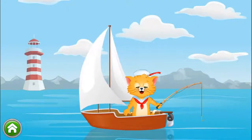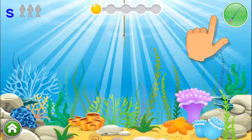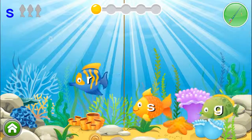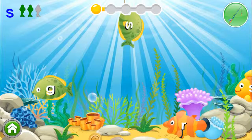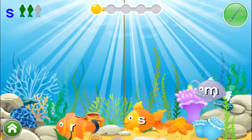Help the cat catch the letters! Tap on the fishing pole button to catch the fish! S looks like a snake! Can you find it? Dynamite! You need to find two more! Yes! Just one more letter left to go!